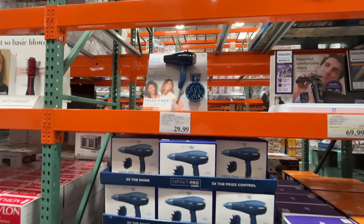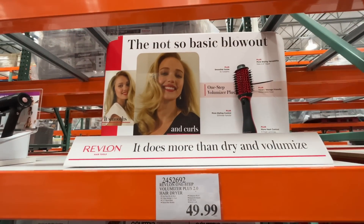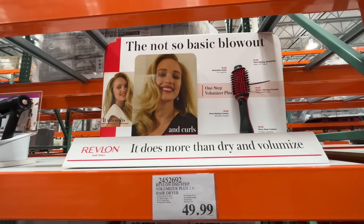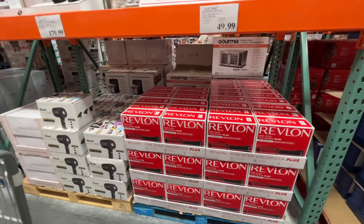I wished forever that I would have curly hair and I just don't. It does more than try — volume, the not-so-basic blowout! For $50 — I actually have one, it is nice. But wait for a sale.